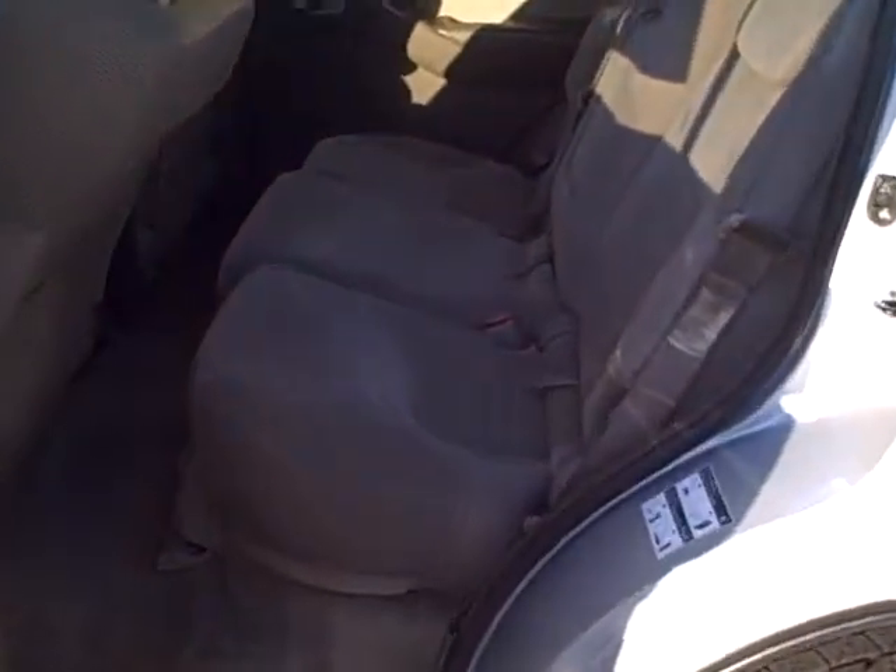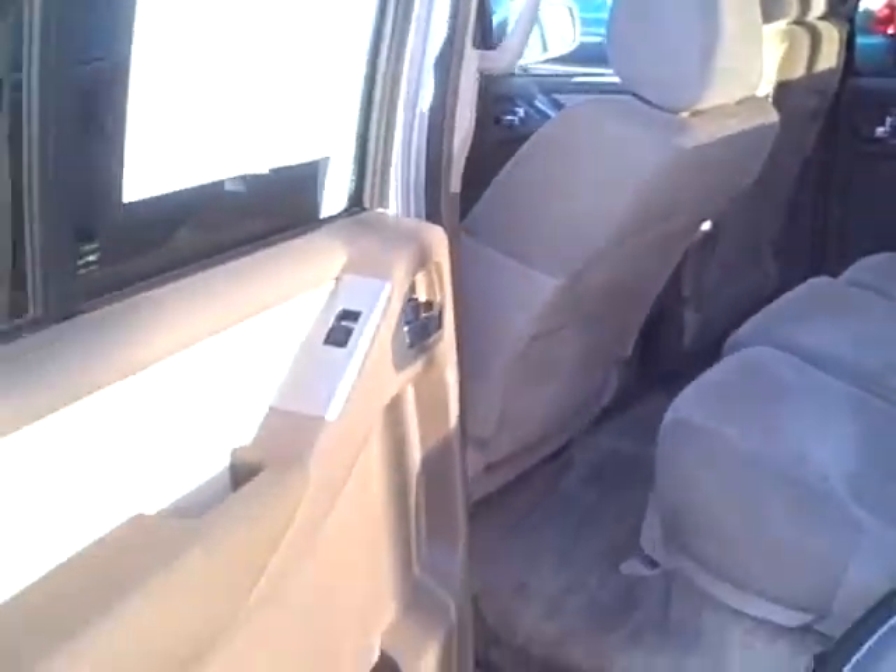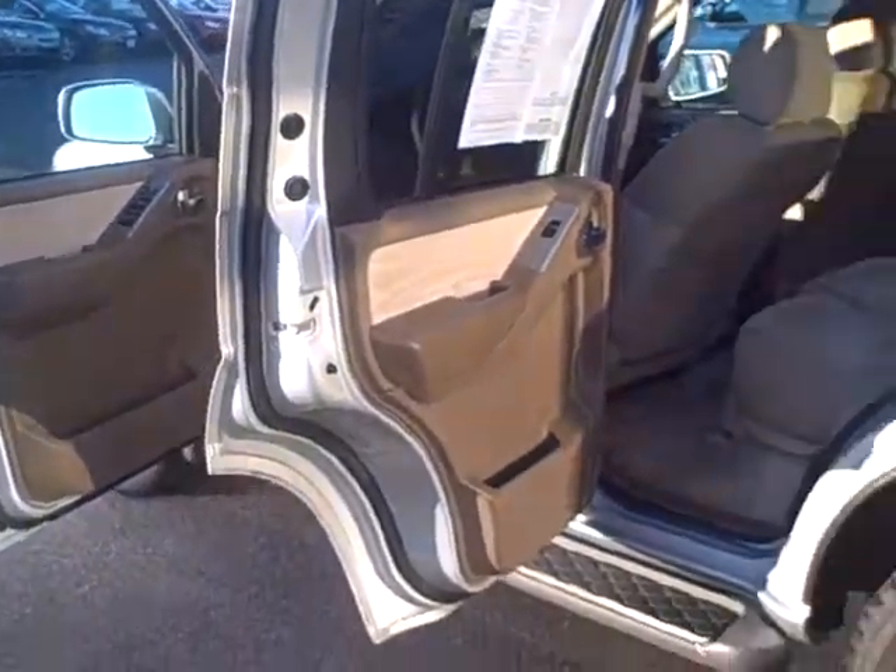This is a three-row seat vehicle, a seven-passenger vehicle. So if you want to keep from buying a great big Tahoe or Suburban, but still want the passenger room, this vehicle will fit the bill.